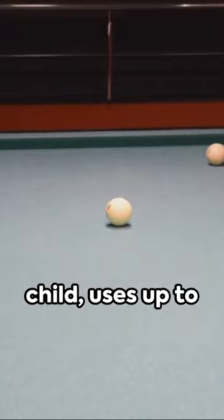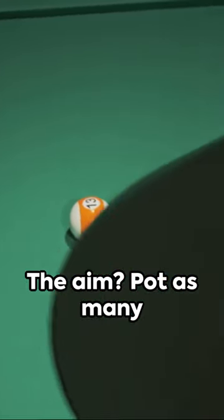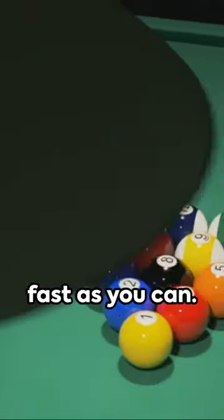Pool, the rebel child, uses up to 16 balls racked in a triangle, and pockets. The aim? Pot as many balls as you can, as fast as you can.